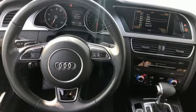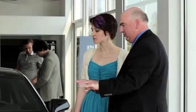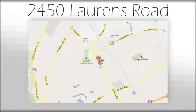Come see it today. We believe the cars we offer are the highest quality and ideal for your life needs. We look forward to doing business with you. Bradshaw Acura at 2450 Lawrence Road.